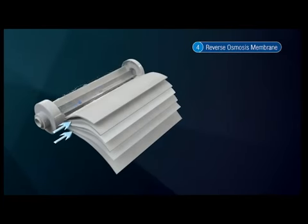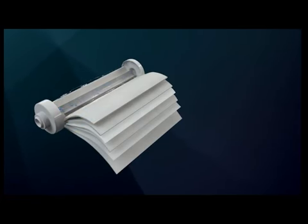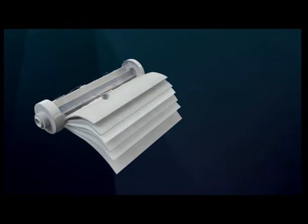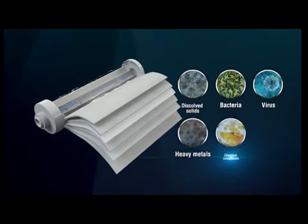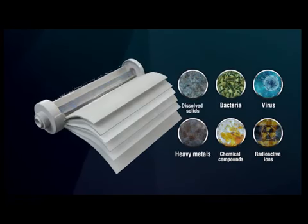Water is pressed and passes through the RO membrane, resulting in the separation of contaminants which cannot pass through the membrane. With an effective porosity of 0.0001 microns, the membrane is capable of removing virtually all contaminants, including dissolved solids, TDS, bacteria, viruses, heavy metals, chemical compounds, and even radioactive ions, thus producing pure H2O.